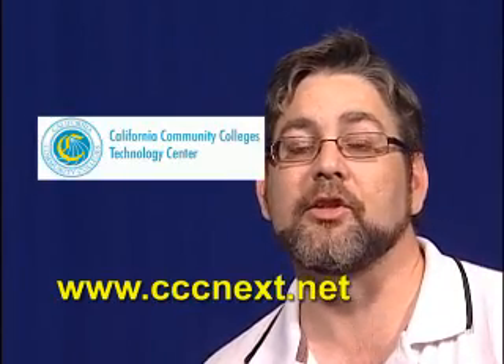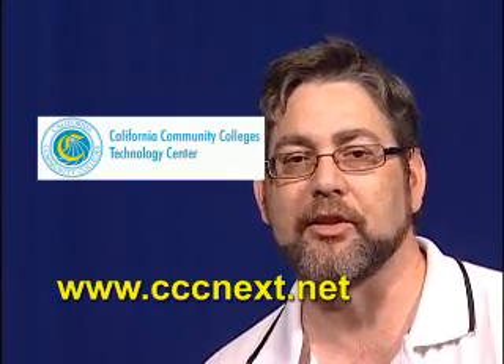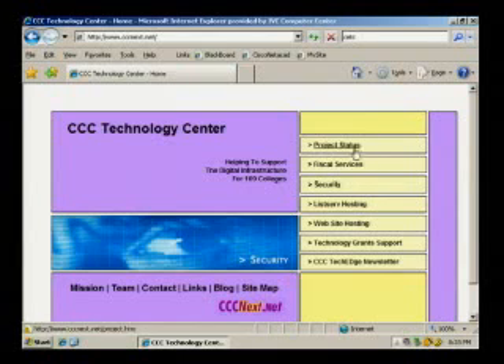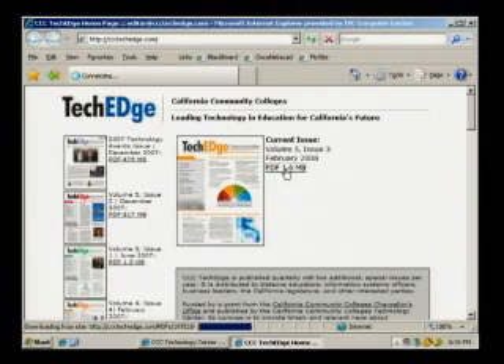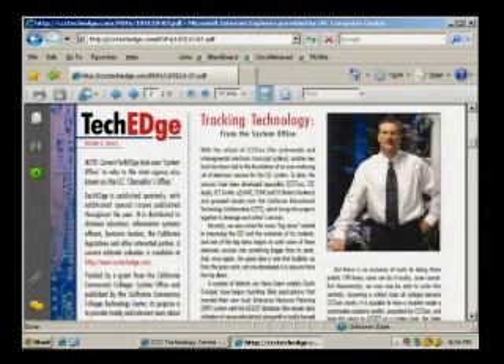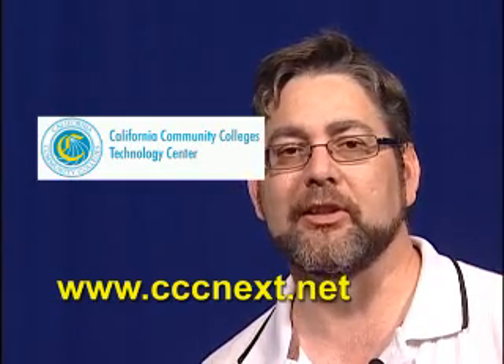The California Community College Technology Center helps support the telecommunications and technology unit of the California Community College Chancellor's Office and the digital infrastructure that serves all 109 California Community College campuses. CCC Technology Center products and services include technology grant support, listserv hosting, website hosting, and the California Community College TechEdge Technology Newsletter. Free listserv and website hosting is available to California Community College system-wide and regional organizations. Subscription to the TechEdge Newsletter is free and relevant article submissions are reviewed by its editorial board. For more information, visit its website at cccnext.net.